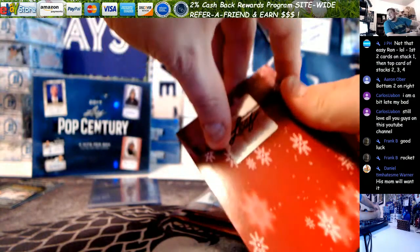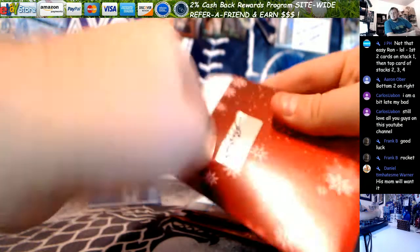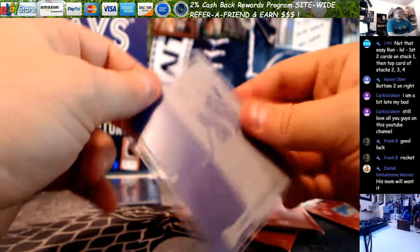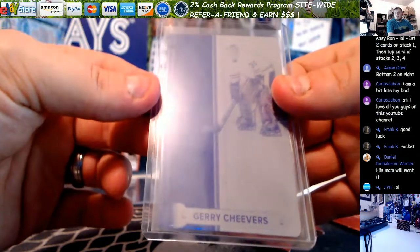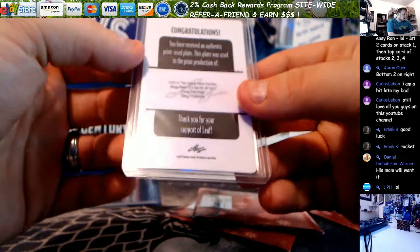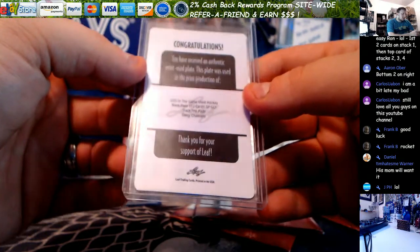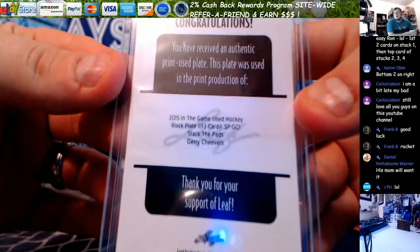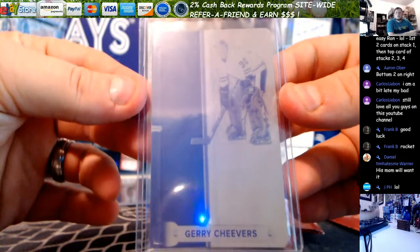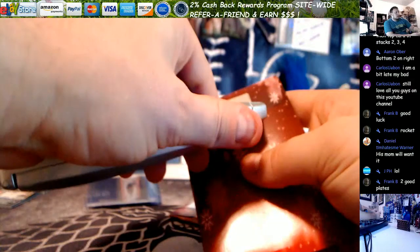He might buy it himself when he's got a job. Another hockey plate — Gerry Cheevers. And this was for 2015 In The Game Used Hockey black plate of Stack the Pads. Two hockey plates in three packs.